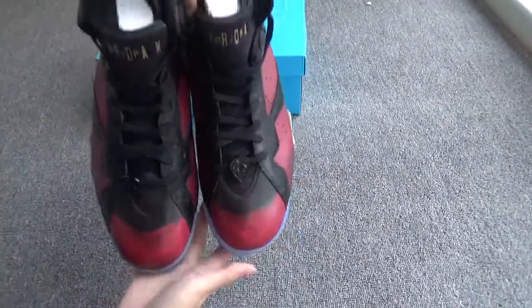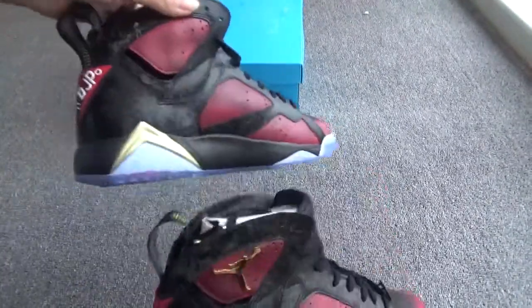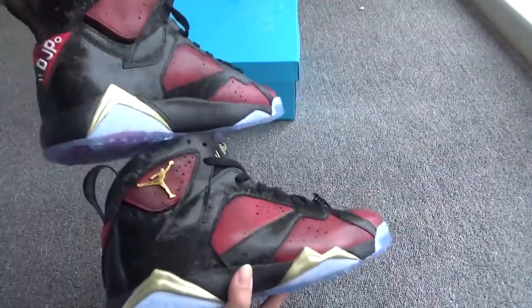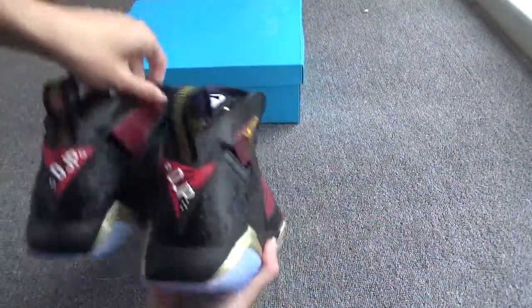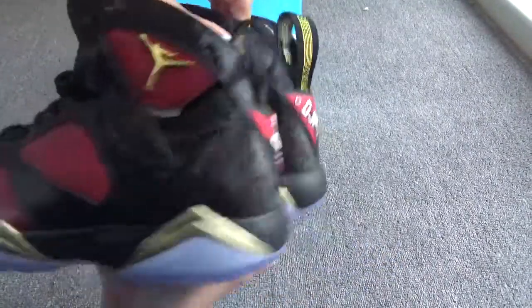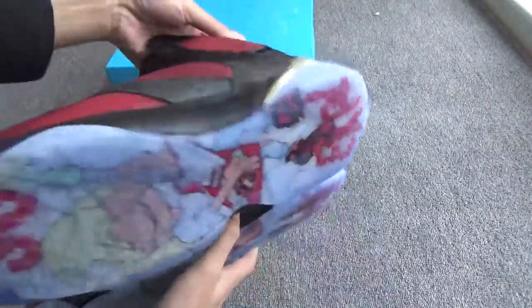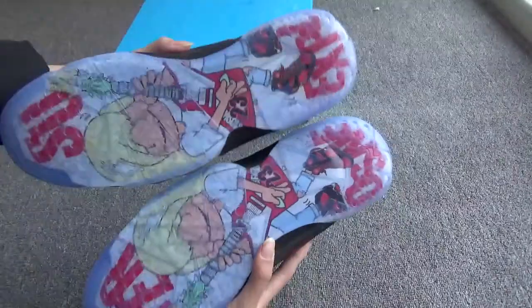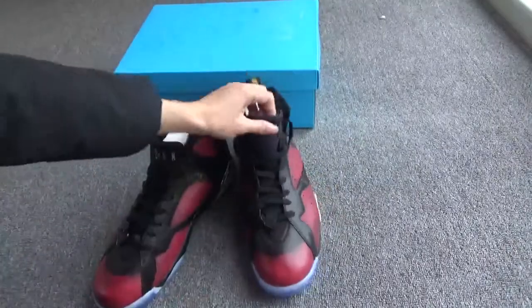Wow, what a cool color! You can see the front, the side — the black color on the right, and the back. That's special, right? Another side, and the colorful bottom. Let me show you the details one by one.